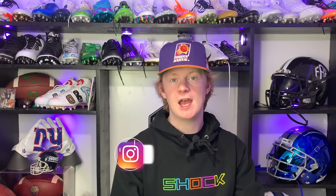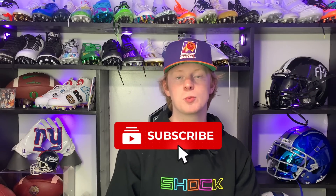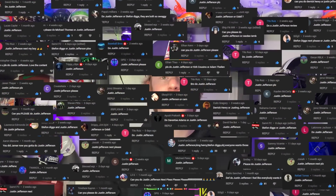What's up guys, my name is Devin, also known as FBE, and welcome back to another episode of Footballers. In today's video we're going to be continuing our 'What Players Wear on the Field' series, and today's feature athlete is going to be Justin Jefferson, superstar wide receiver for the Minnesota Vikings. Justin Jefferson has tons of swag, and you guys have been demanding we do a Justin Jefferson video, so here it is.